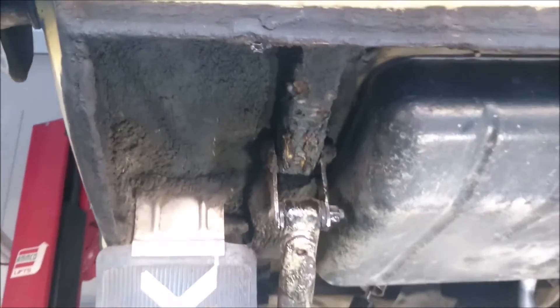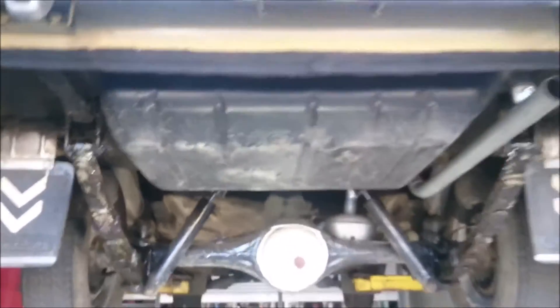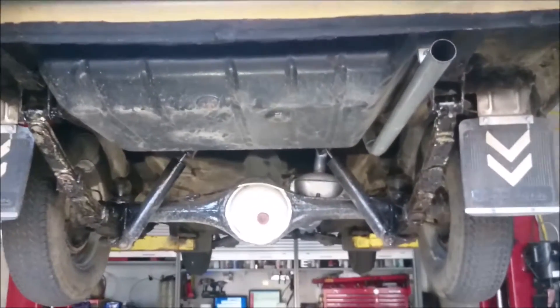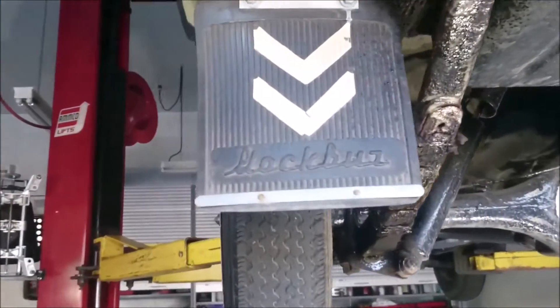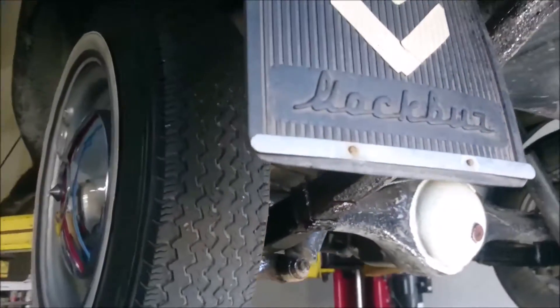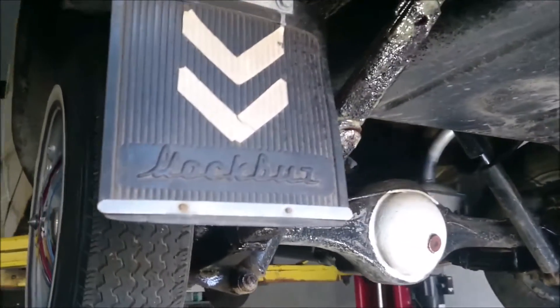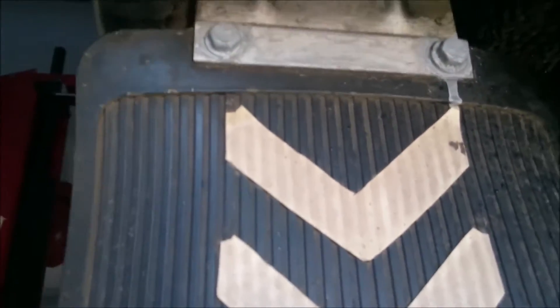And now, almost 40 years later, we look at a vehicle that has absolutely no rust anywhere. You can even see the mud flaps that are still original. What the owner did — he put a little metal plate on the bottom to keep it nice and straight for years to come. And even the hardware pieces, you can see there's a little touch-up paint so the heads of the bolts don't rust.